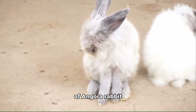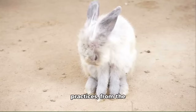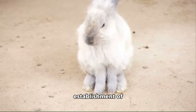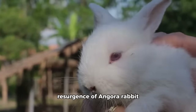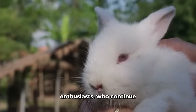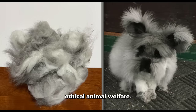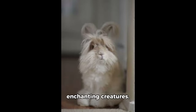Delve into the evolution of Angora rabbit husbandry and breeding practices, from the development of distinct breeds to the establishment of specialty farms dedicated to their care. Explore the modern-day resurgence of Angora rabbit enthusiasts who continue to uphold centuries-old traditions while embracing innovative approaches to fibre production and ethical animal welfare. Whether you're a fibre artist, a history buff, or simply intrigued by these enchanting creatures.